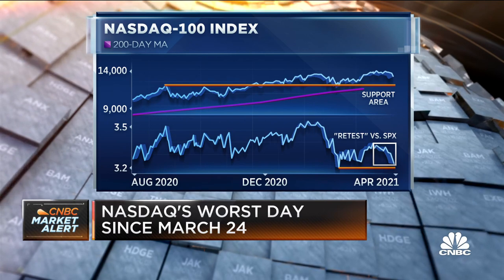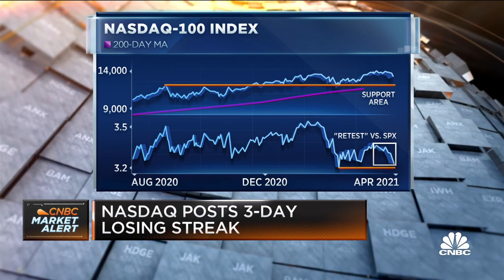But we would see it as something that's corrective within the scope of the long-term uptrend, which had gotten very steep recently.